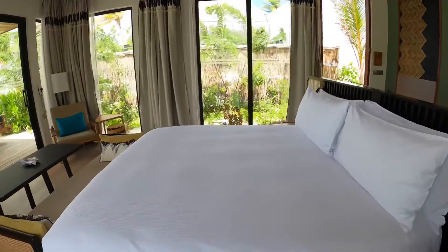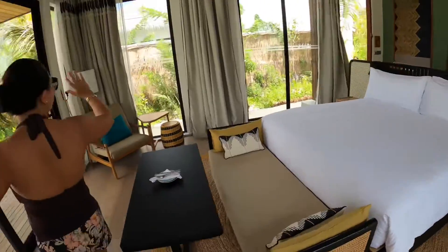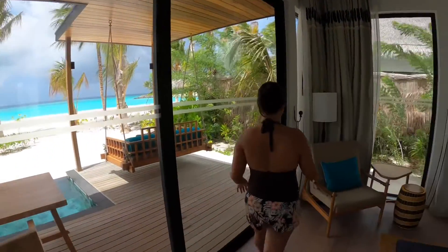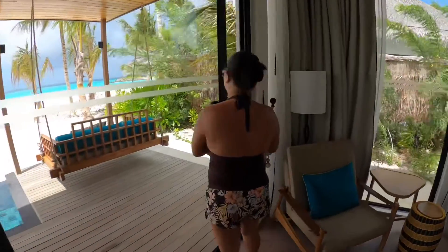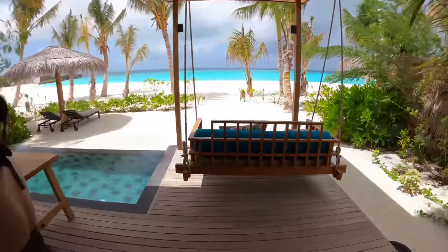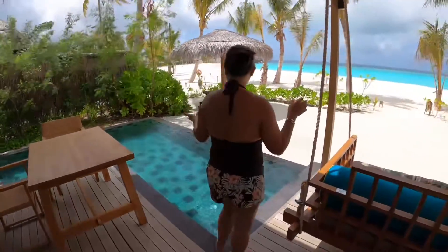So if you're lying on that bed and looking straight to the ocean on both sides, it's so open. And this door opens even wider — and this is how it looks outside.